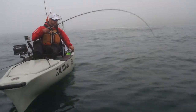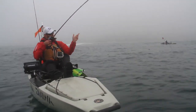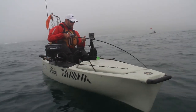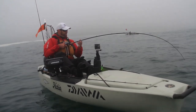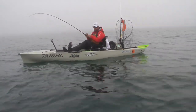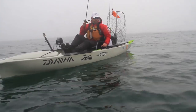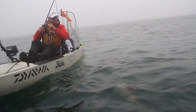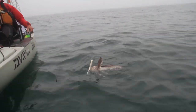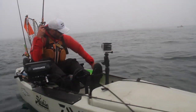Looks like a cabazon. You don't feel nearly the head shakes or the big wall. He doesn't want to come up — here he comes. It is a cabbie. Not a tournament winner, but a nice cabazon at that.